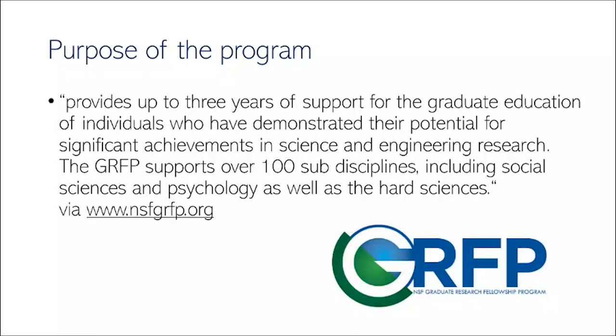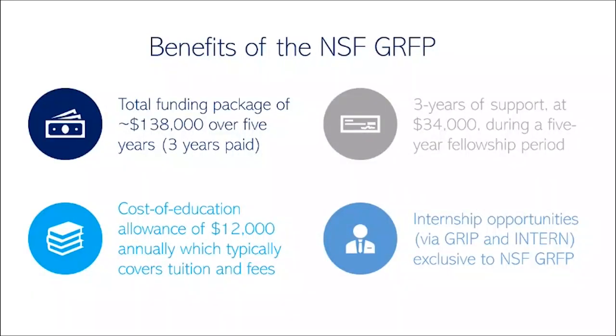The purpose of the NSF GRFP is to provide three years of funding for graduate education to people who have demonstrated their potential for significant achievements in science and engineering. The NSF GRFP is not geoscience specific — it supports over 100 sub-disciplines including social sciences, psychology, as well as the hard sciences.